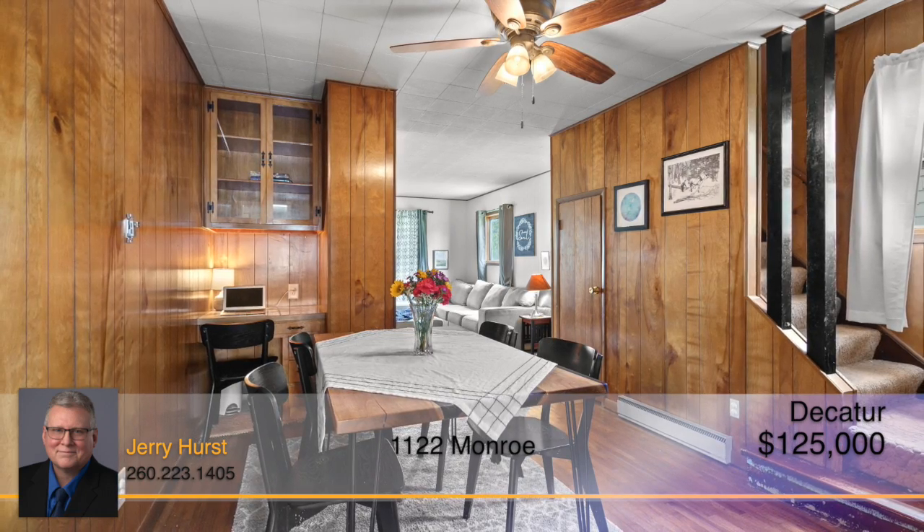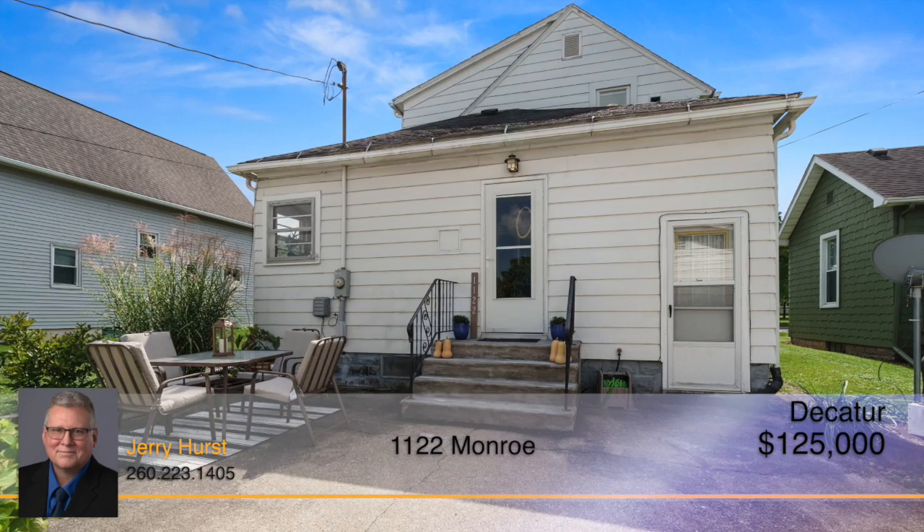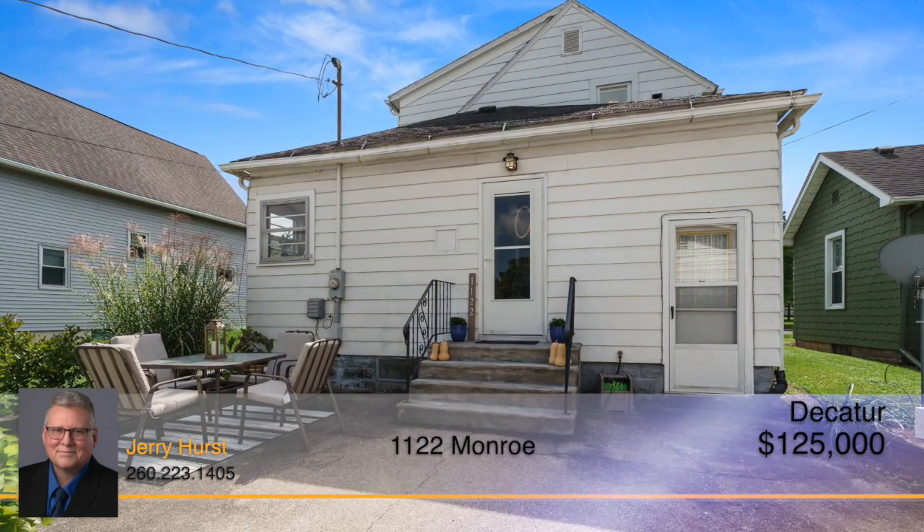Spend time with friends and family around the dining room table where you can share a meal and conversation. Continue entertaining on the back patio on a nice fall evening.